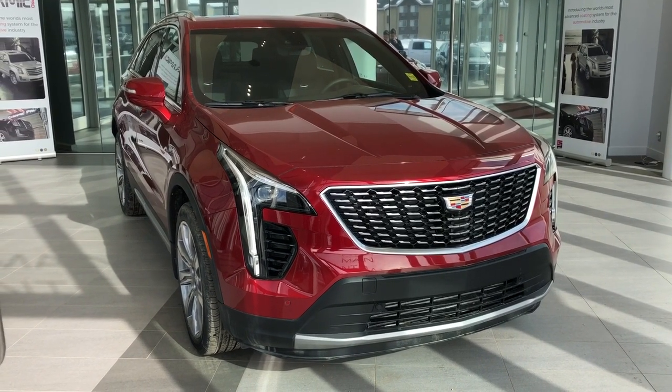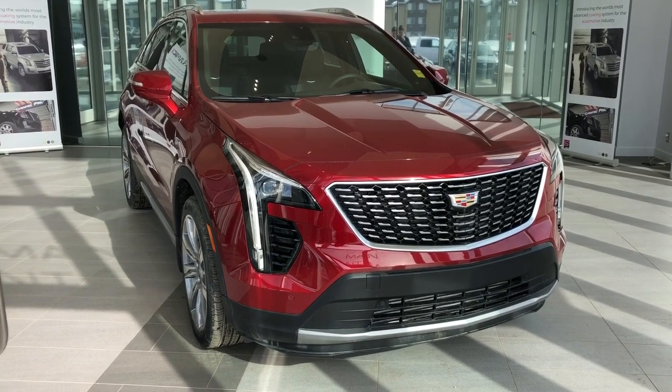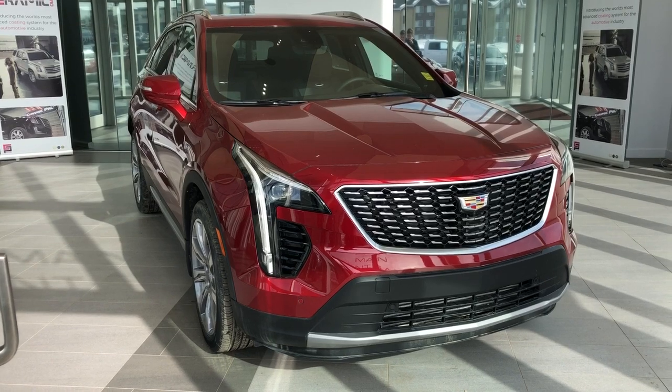This XT4 in particular comes in our premium luxury trim with our chrome front grille, alloy rims, and red metallic paint. On the inside we have our black leather seating, four-cylinder 2-liter turbocharged engine, and all-wheel drive.